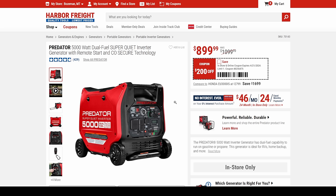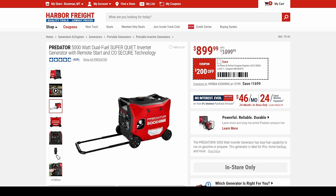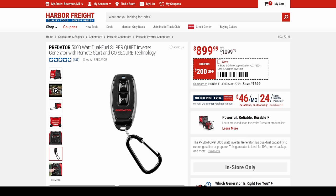It's been upgraded with the new 5,000W super quiet remote start dual fuel for $900. This generator is absolutely jam-packed with features — it even comes with a luggage-style handle for pulling it around, and you've got the remote start.